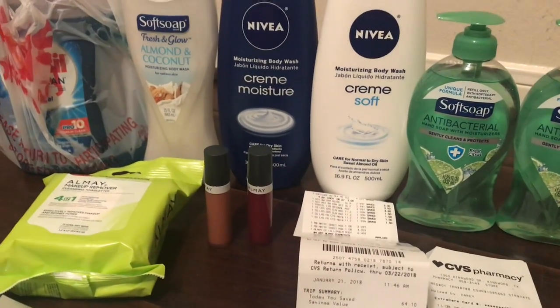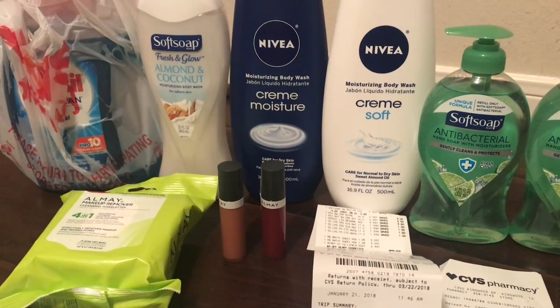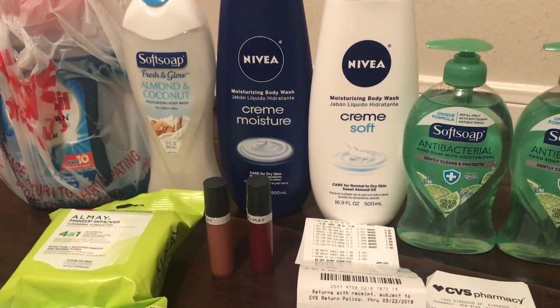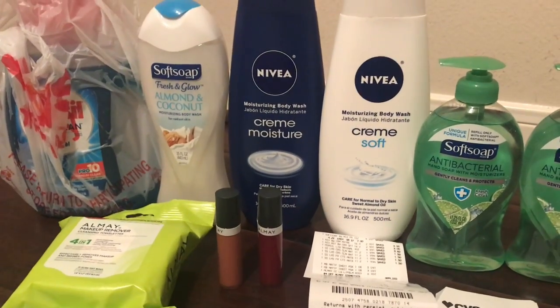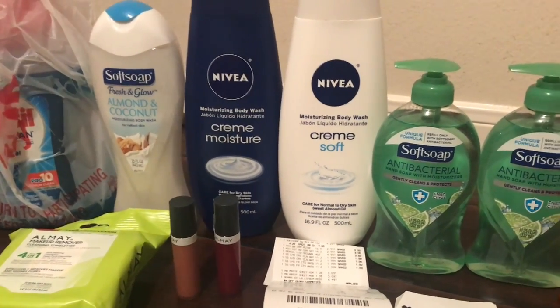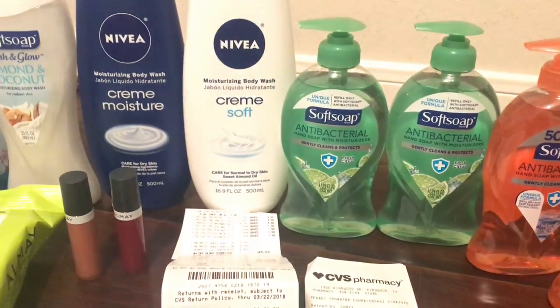I'm pretty happy with this haul. Between this and Walgreens, I feel like I got everything I need. I was going to do the diaper deal at CVS, but Walgreens had diapers on clearance for $6.49 and I used $2 off coupons. If you didn't check the Walgreens video, definitely check that out — I really enjoyed Walgreens this week.